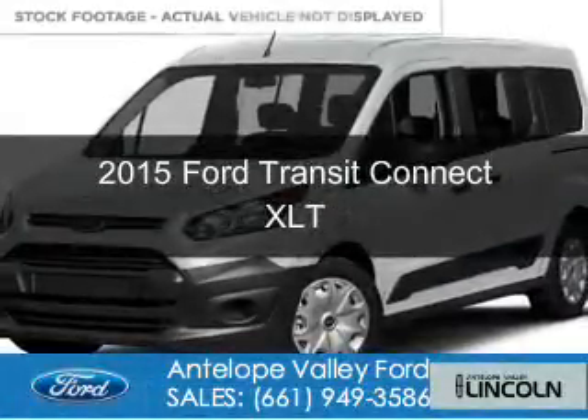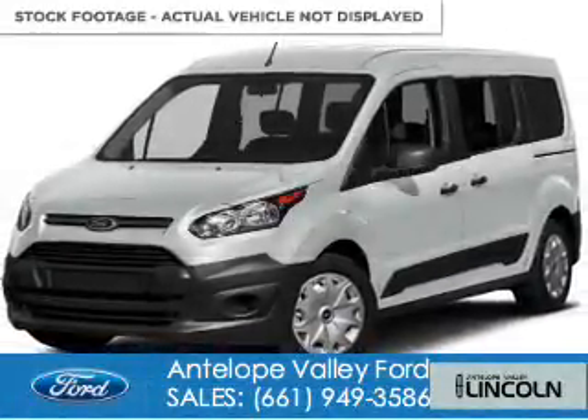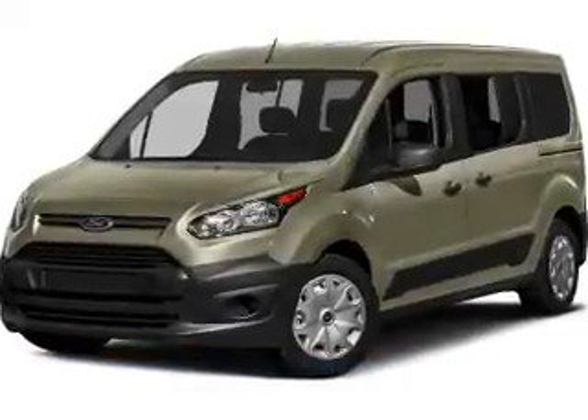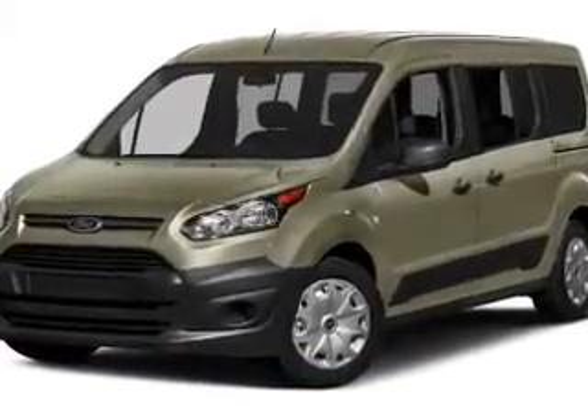This is a new 2015 Ford Transit Connect. It's powered by front-wheel drive, a 1.6-liter four-cylinder engine, and a six-speed automatic transmission.